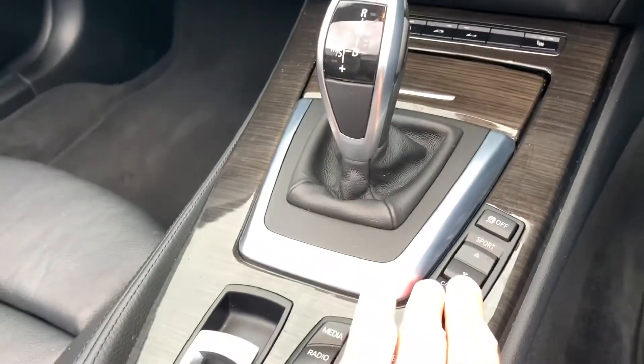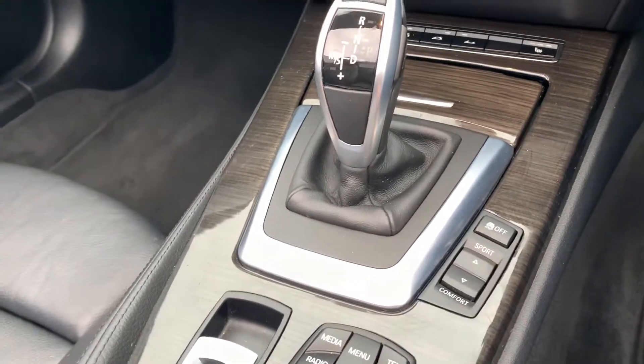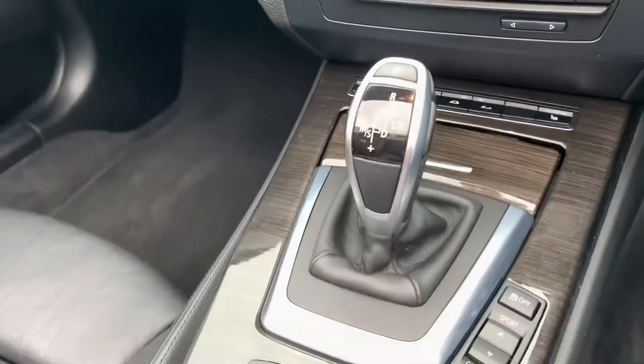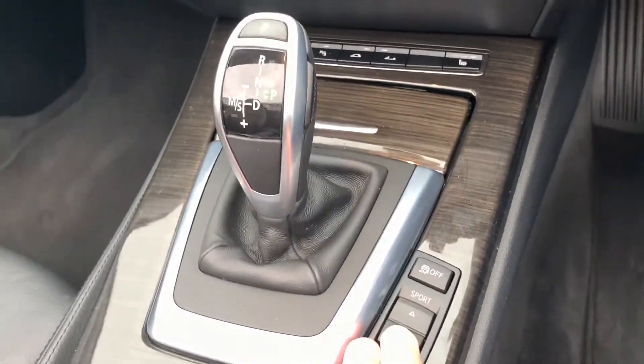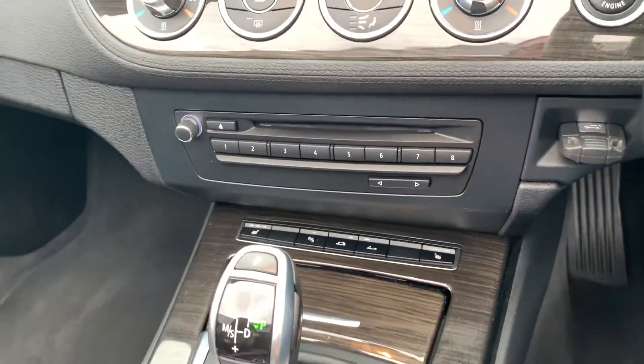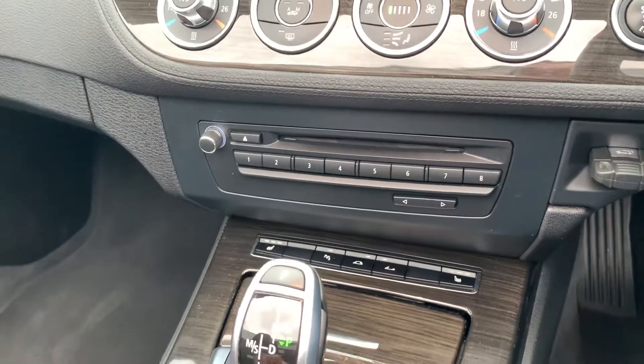You have the adaptive control on this car, so you can change it to sport, normal, comfort mode — and also sport plus mode.